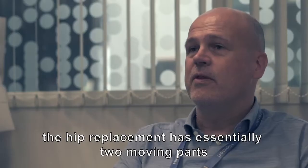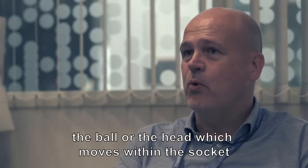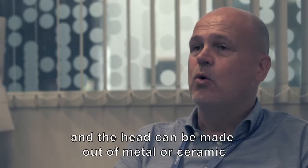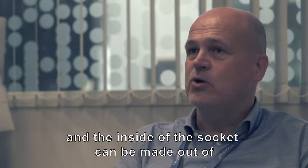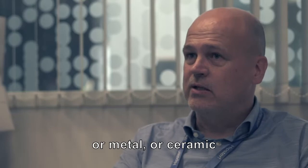Secondly, the moving parts and what they are made of. The hip replacement has essentially two moving parts that move against each other: the ball, the head, which moves within the socket. The head can be made out of metal or ceramic, and the inside of the socket can be made out of polyethylene, which is a type of plastic, or metal or ceramic.